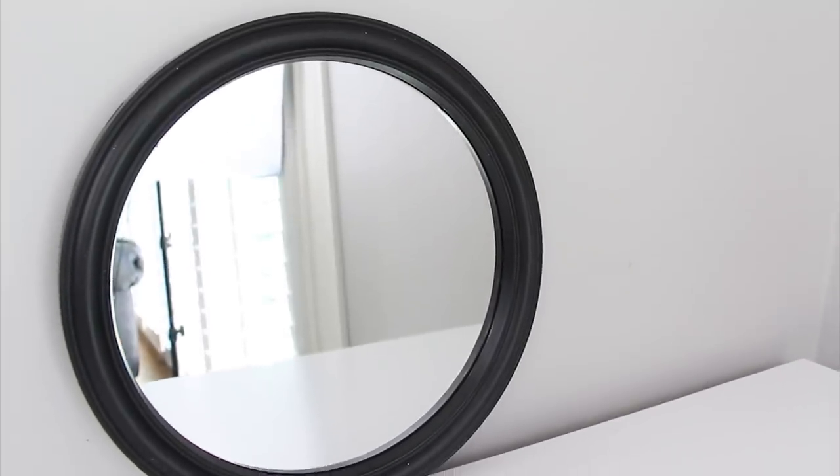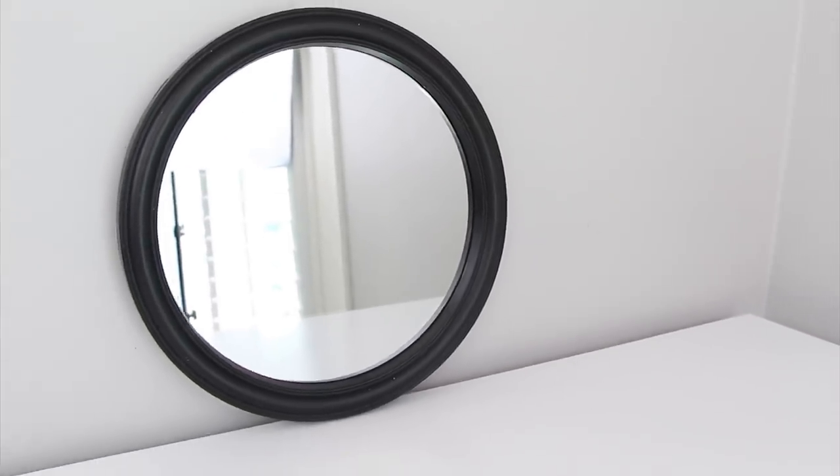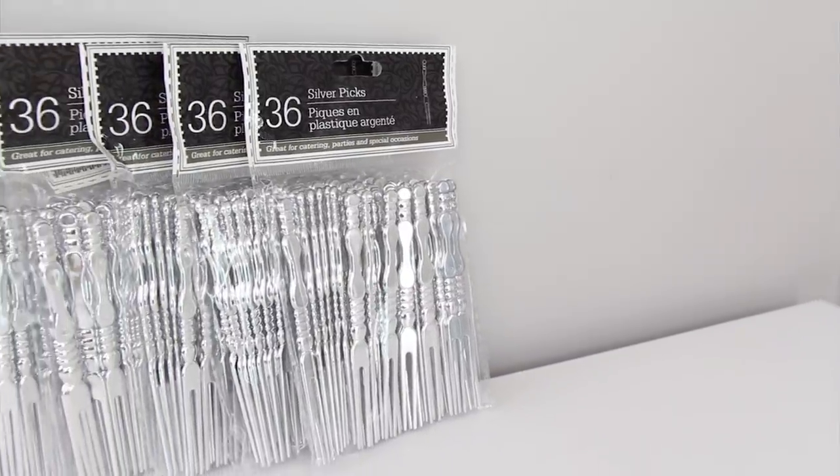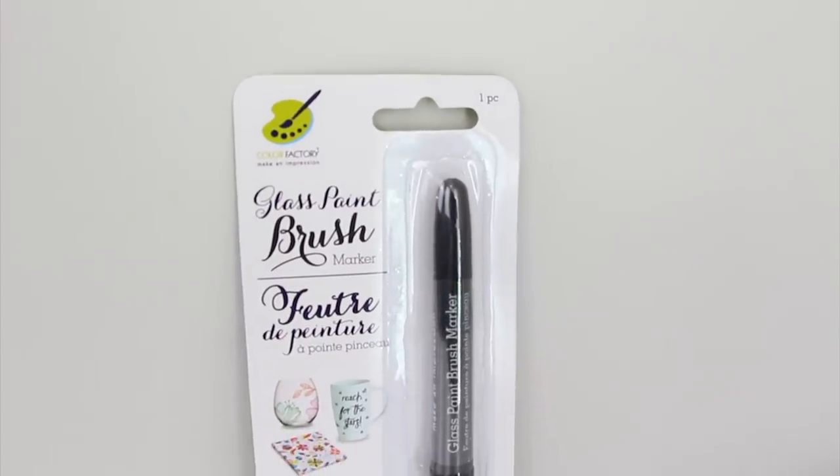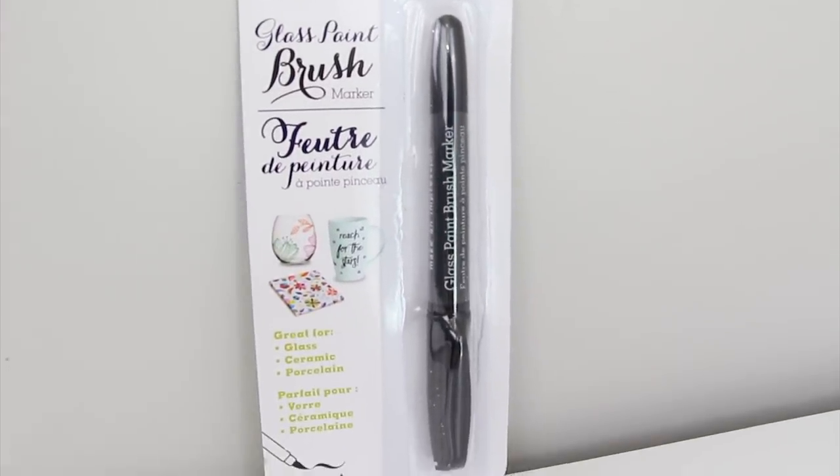I grabbed this round framed mirror to make a decor tray out of and this was in the frame aisle. Also for that decor tray I picked up five packages of these silver picks and these were in the party section. I bought this black paint marker and it says you can use it on glass, and I found this on an end cap.